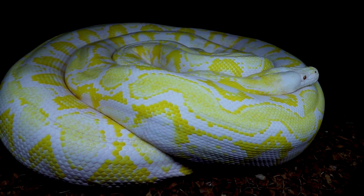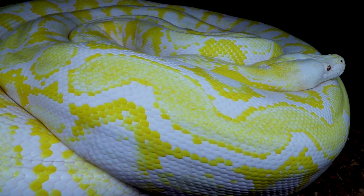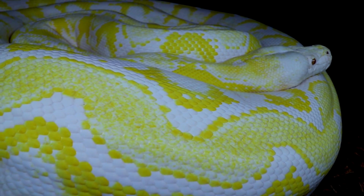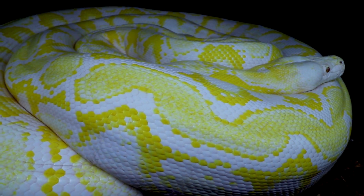Look at the pattern on this one. I actually got her when she was the size of a Sharpie marker — really super skinny — and I did not think she was going to get this big. She is such an amazing, big snake and she's really kept a lot of her color and contrast since she was a hatchling.